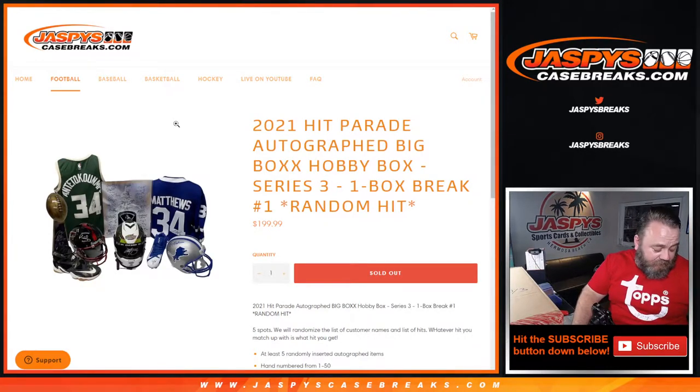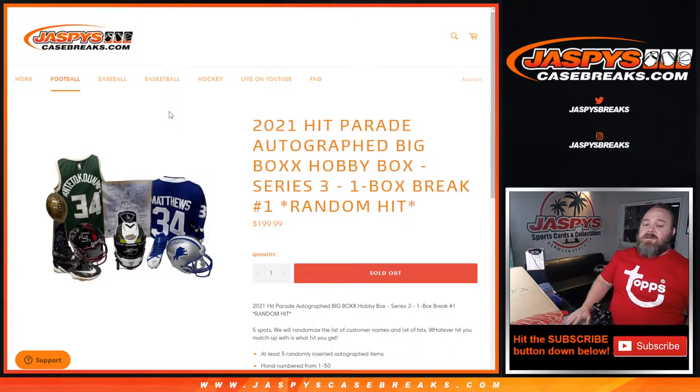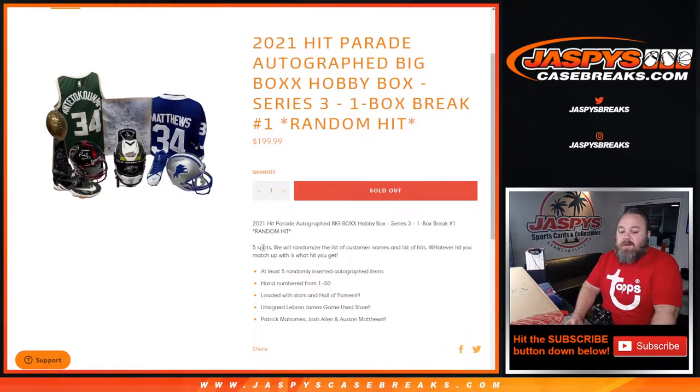Hi everyone, Sean with jaspyscasebreaks.com here doing 2021 Hit Parade Autograph Big Box Hobby Box Series Three, one box break, random hit number one. Five spots — everyone gets a random hit from this big box break. Five spots were randomized: a list of customer names, a list of hits, and whatever you match up with is what you'll get. Five randomly entered autograph items, hand-numbered from one to 50, loaded with stars and Hall of Famers.